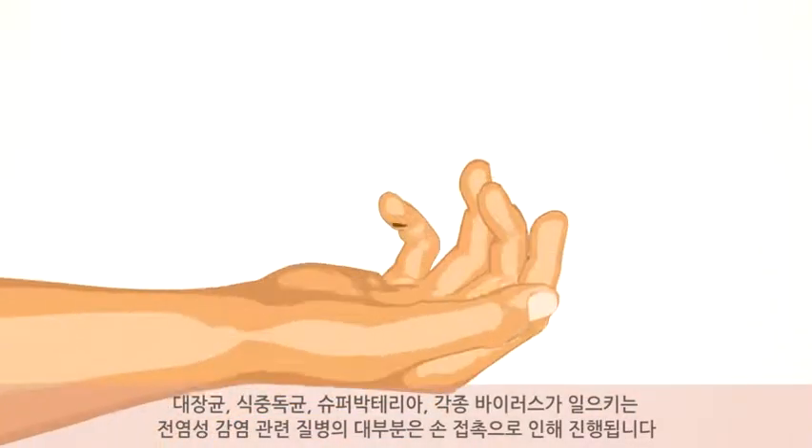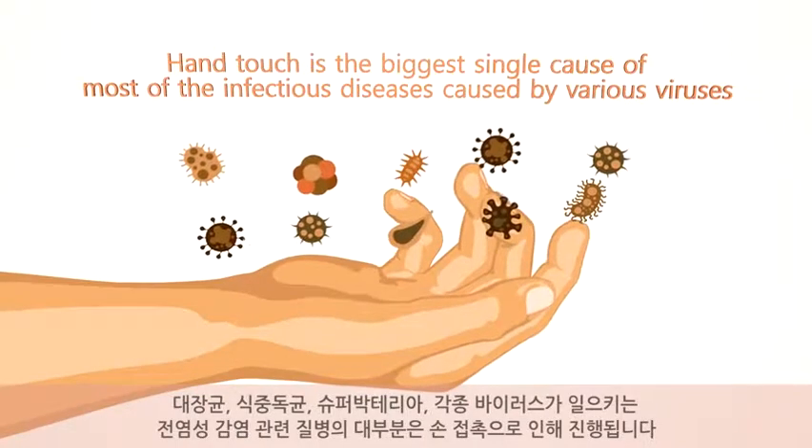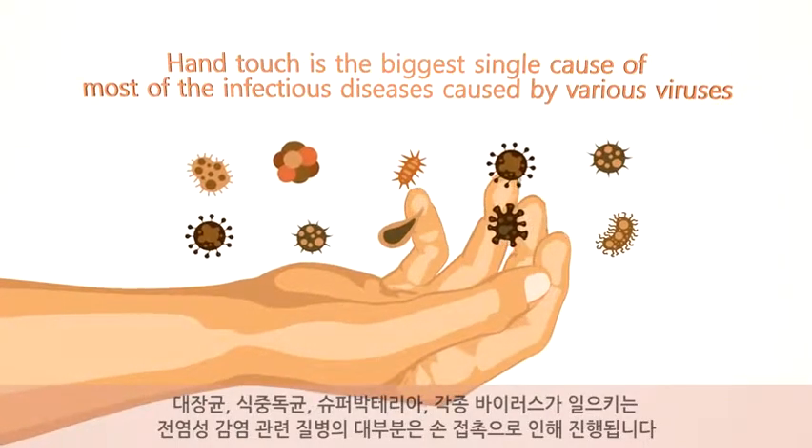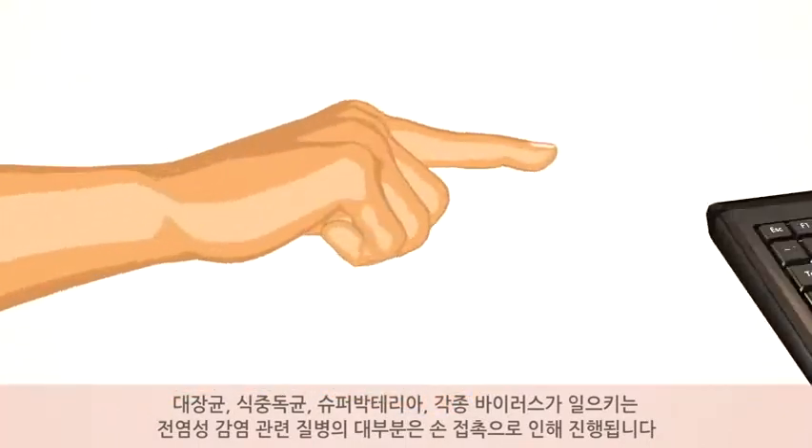Hand touch is the biggest single cause of most of the infectious diseases caused by colon bacillus, food poisoning bacteria, superbacteria and other various viruses.